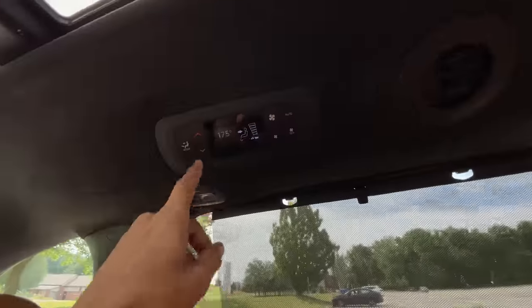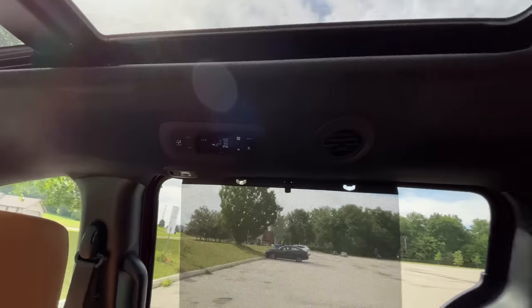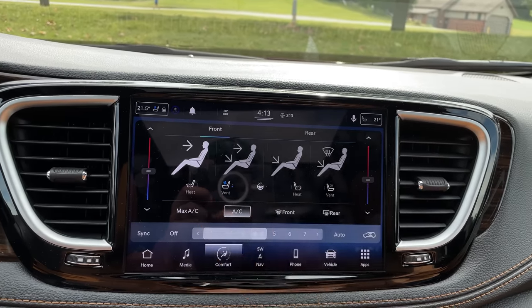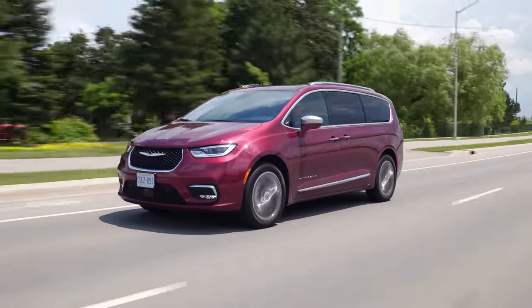There's also rear climate control back there with a screen at the top, so it's really easy to get the right temperature in the back — very nice for hanging out with the baby. We have dual-zone climate. So now let's get in the driver's seat and talk about looks, handling, and all the other fun little stuff in the minivan.